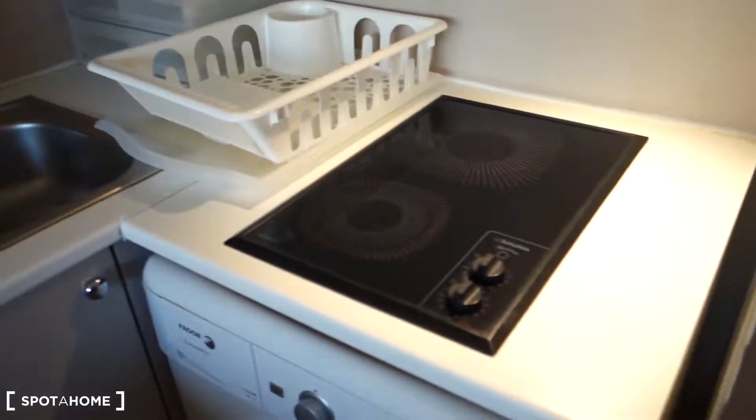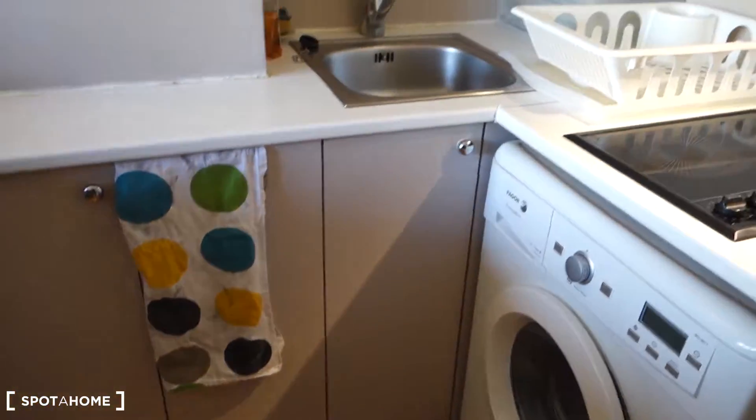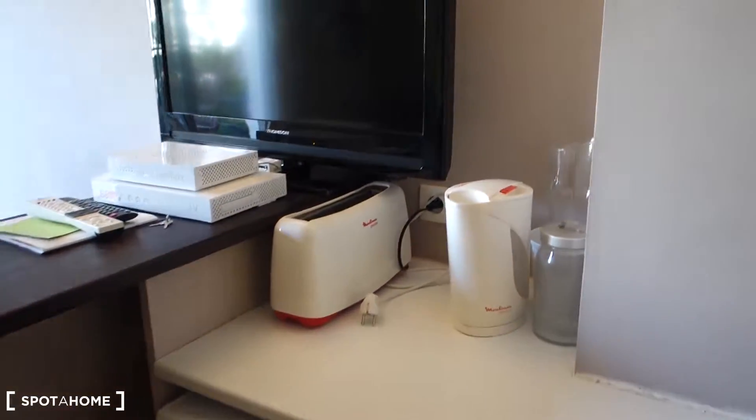There's a sink, two electric plates, a washing machine together with a dryer. This is the fridge with a freezer, a microwave, and the dishwasher. Here's a kettle and a toaster as well.